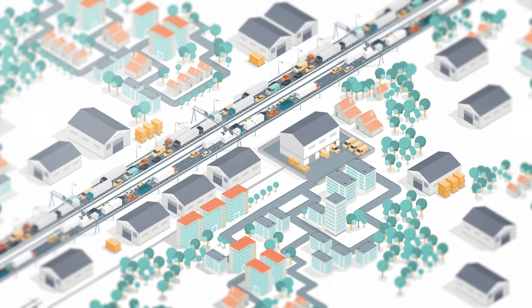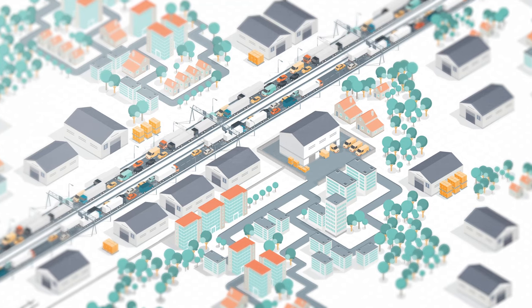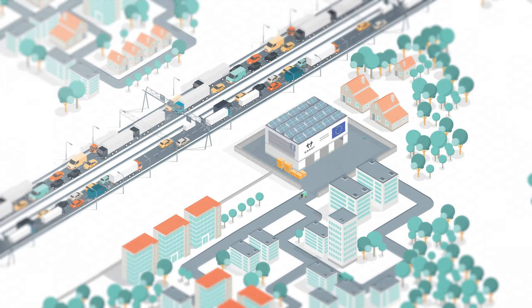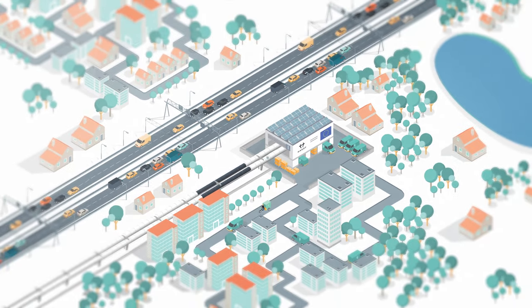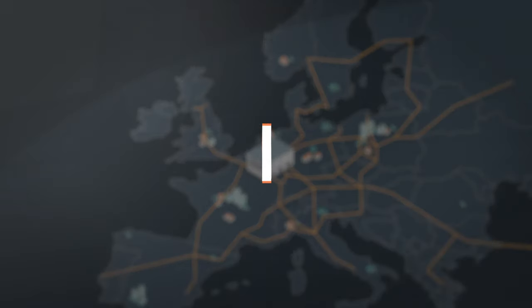Together we can do better. It's time to reimagine the way we transport goods in the age of e-commerce. It is time for Cargoloop — brought to you by Heart Hyperloop.